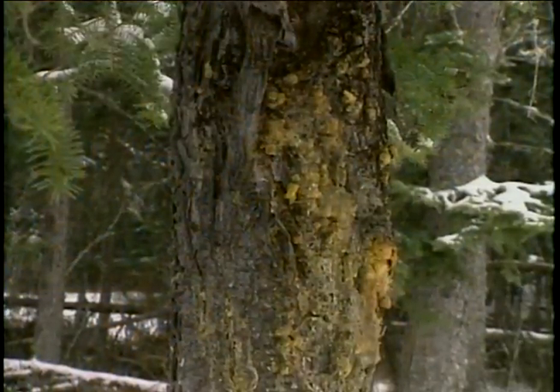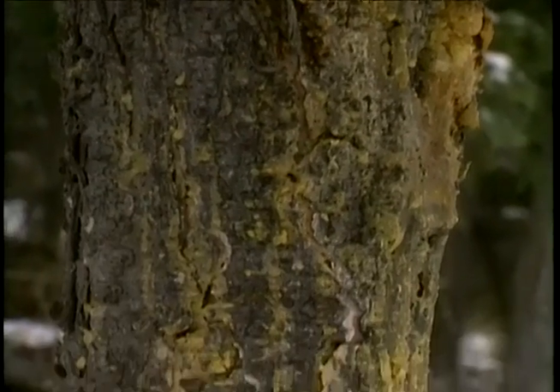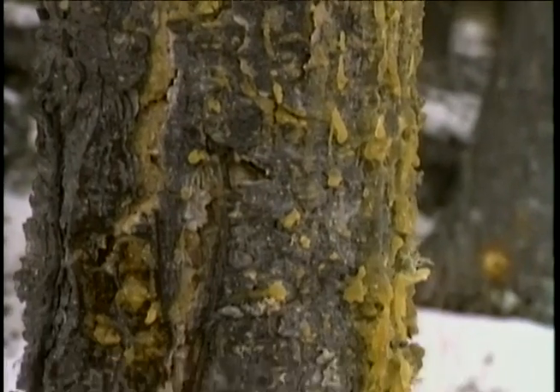Conifers have a further defense against the rigors of the north. If the bark is damaged, a sticky resin quickly covers the wound, preventing attack by bacteria and fungi.